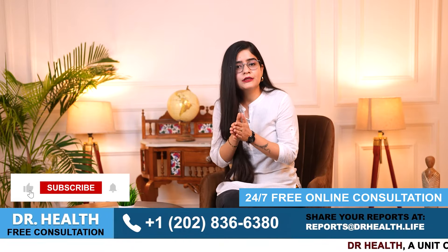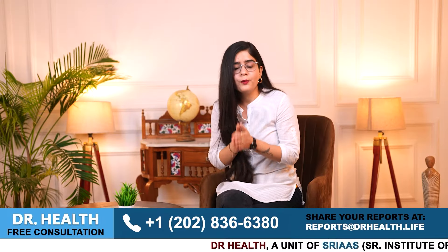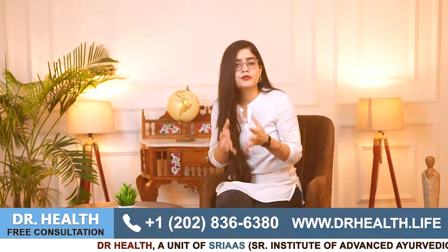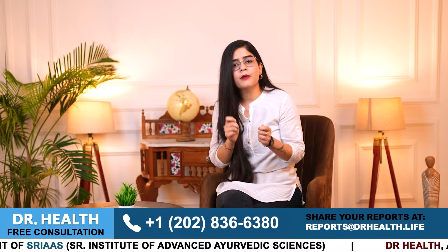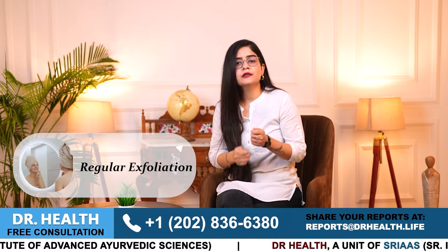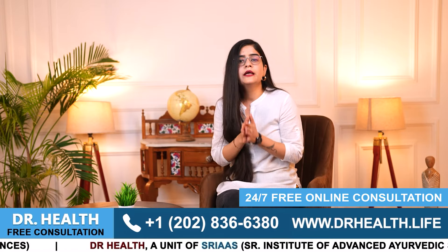Remember that managing ichthyosis vulgaris at home involves some unique approaches too. Number one, use a humidifier — a humidifier at home can add moisture to the air, preventing your skin from drying out. Number two, use gentle cleansers — avoid harsh soaps and opt for mild fragrance-free cleansers. Number three, use regular exfoliation — gently exfoliating your skin helps to remove dead skin cells, but make sure not to overdo it as doing it excessively can harsh your skin and lead to further skin problems. So be careful with exfoliation.